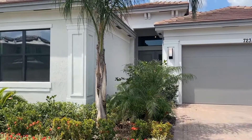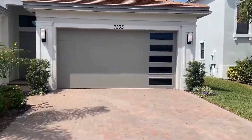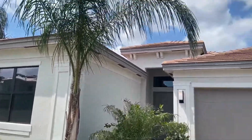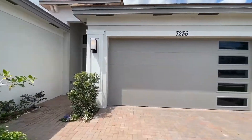Hi, this is Tim with Home Property Management. We're here in front of 7235 Stella Lane in Lake Worth. We're going to do a video walkthrough tour of the home to show you what the home looks like on the inside. I know we take some nice photos, but it always helps to have a video. So here we go.